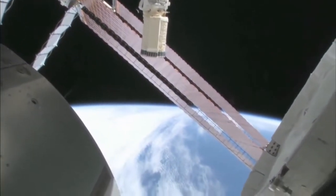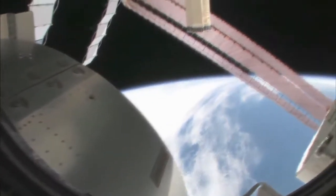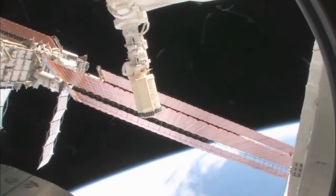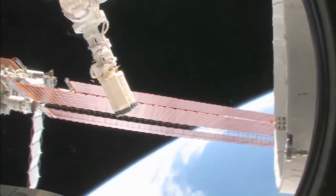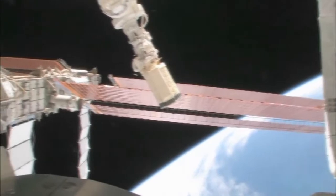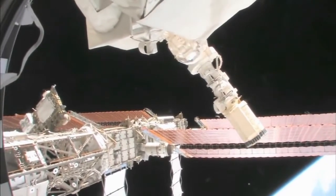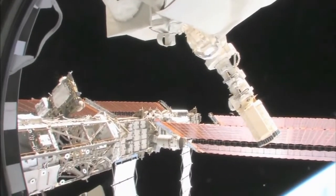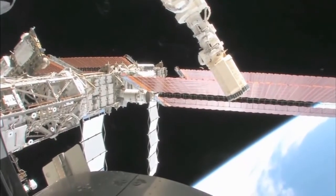This is looking out the port side of the space station, and we're actually on the front port side of the space station. You can see the robot arm, the CANADARM RMS. Those orange things are the solar arrays on the port side, and you can see we have a full set. STS-119 is going to be bringing up the last solar array on the starboard side.